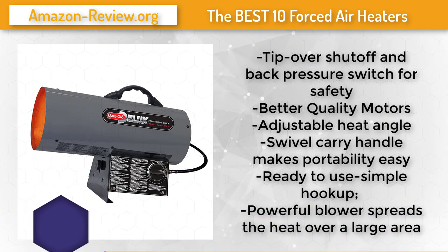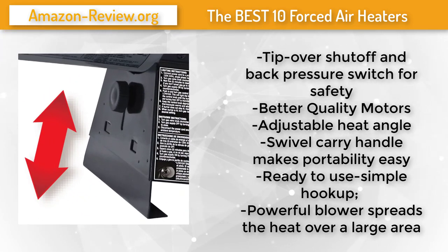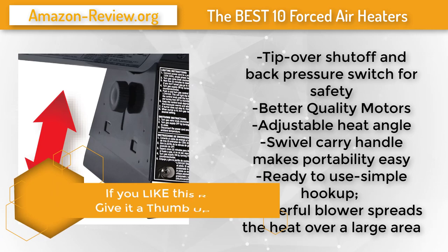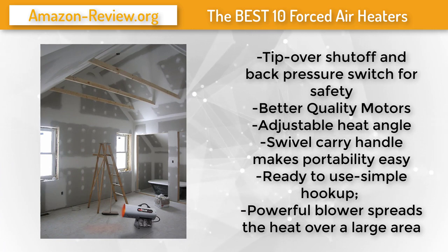The Dyna Glo Deluxe 125,000 BTU LP forced air heater delivers outstanding heating performance, reliability, and durability. Dyna Glo's permanent split capacitor motor is the most reliable motor style in the industry — extremely efficient and durable. Dyna Glo utilizes a low-pressure 0.5 PSI system which consistently achieves maximum BTU outputs even in extremely cold environments. Higher-pressure 10–20 PSI heaters can have reduced BTU output as the temperature drops.